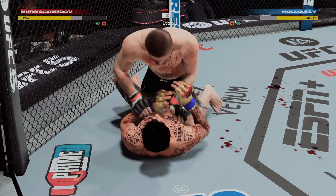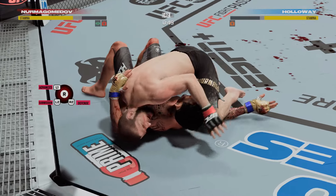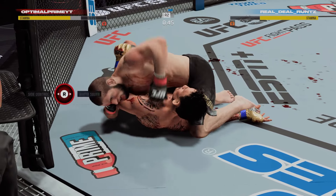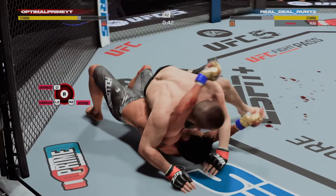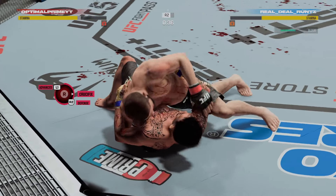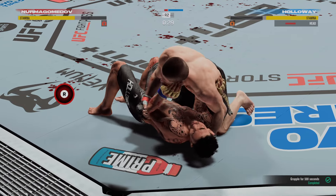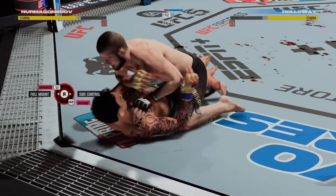Khabib's at half guard now. A lot of top pressure being applied as he works out of side control. Trying to guard pass here — not today, no it ain't happening. Good job understanding the transition.